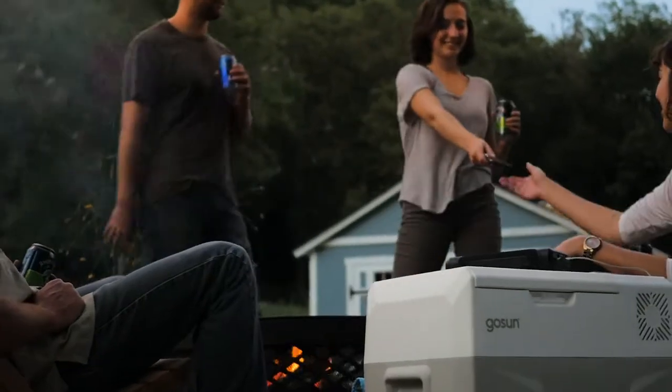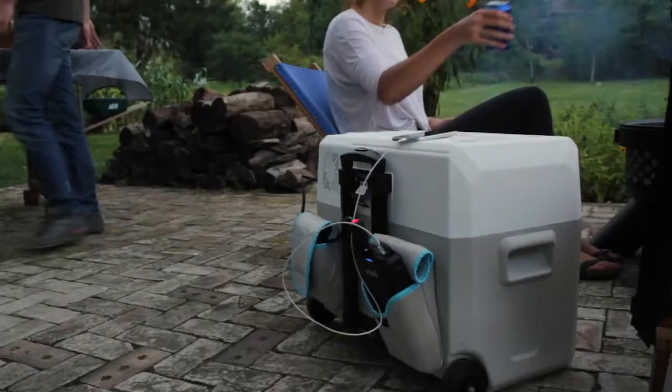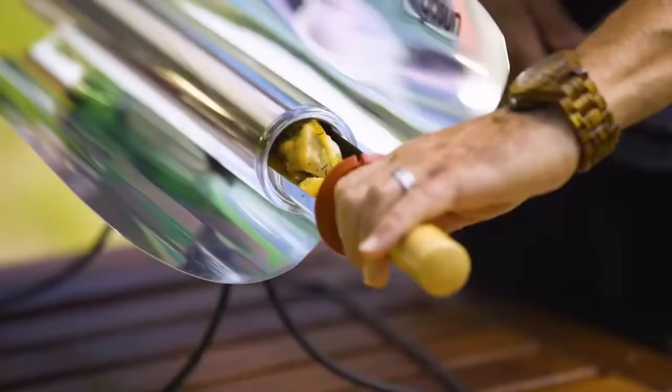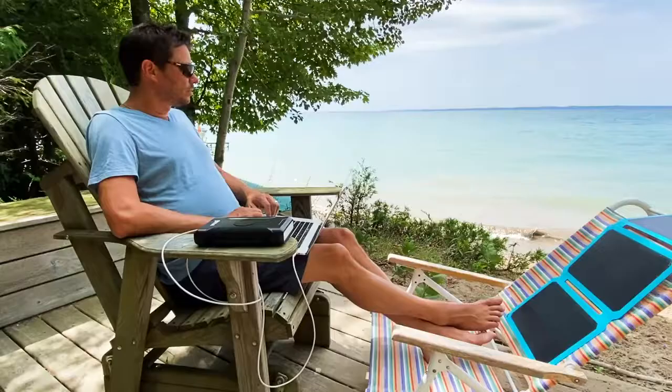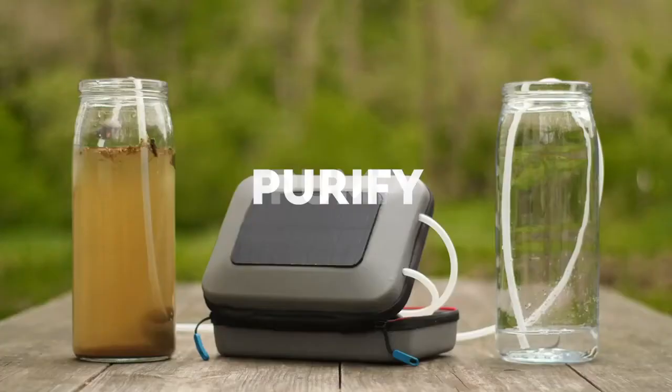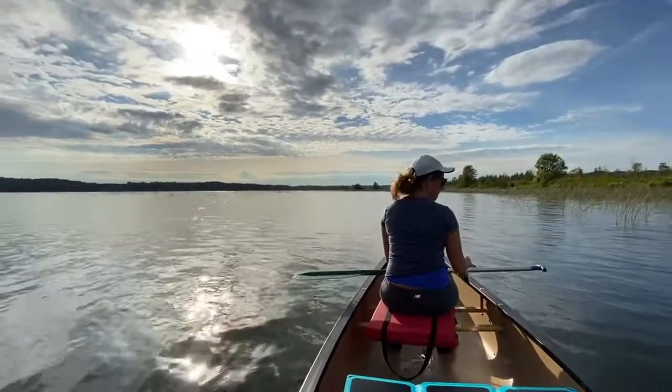More than just making hot beverages and powering your devices, this powerful battery combination becomes the center of GoSun's solar kitchen, where our products cook, cool, charge, clean, light, and purify using nothing but the sun's energy.